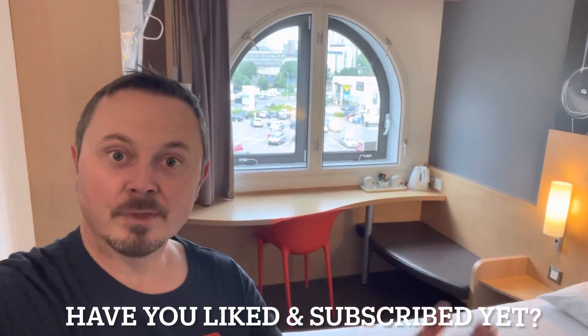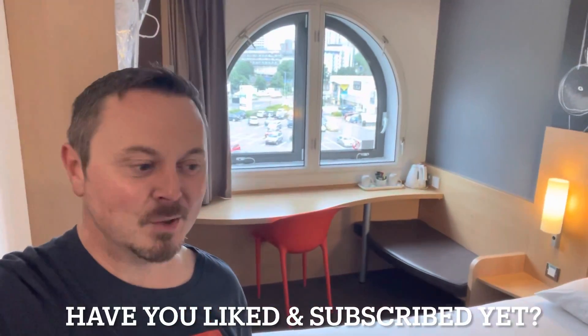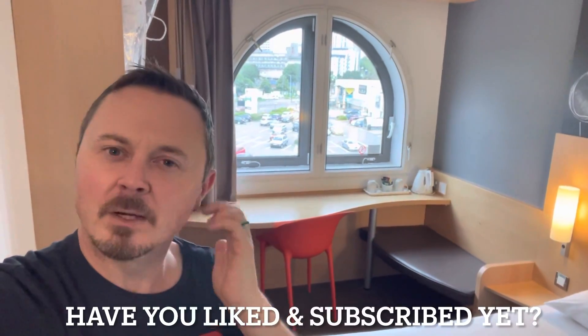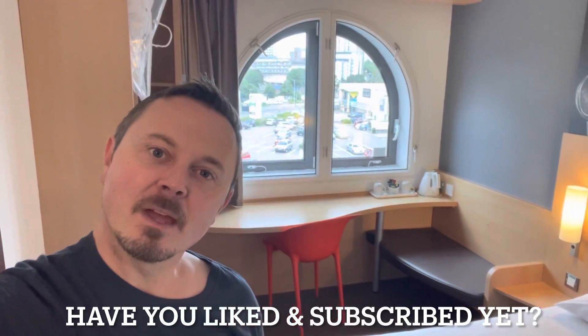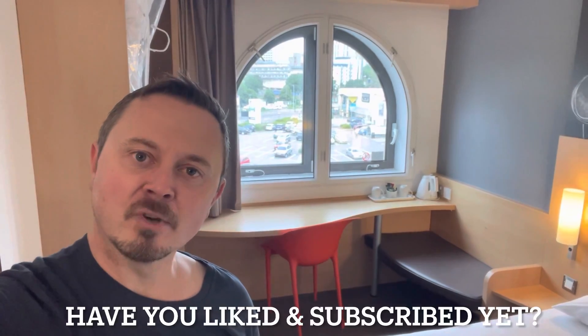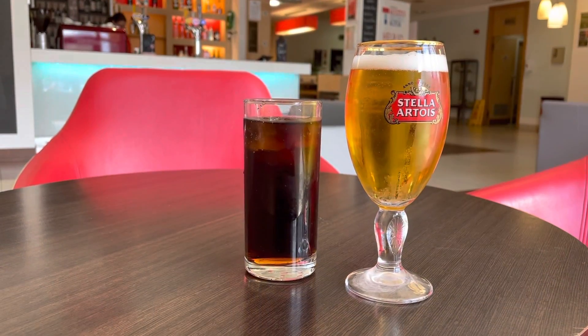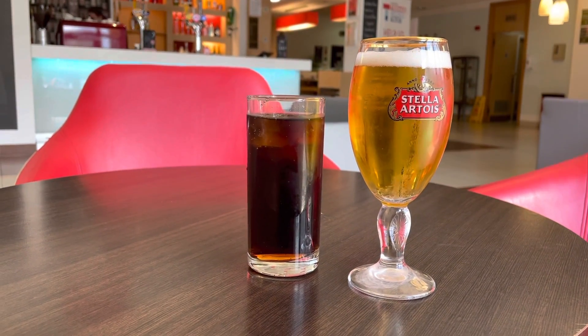So what are your thoughts? Drop your comments below, I'd like to hear from you. Actually I feel like I should be going to the bar and checking out that area, having a little drink. What do you reckon? Follow me. Time for a drink. Bar located — level unlocked. Cheers everybody!